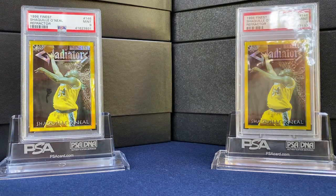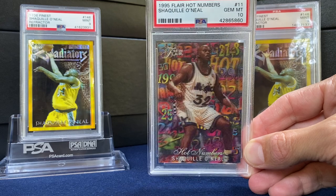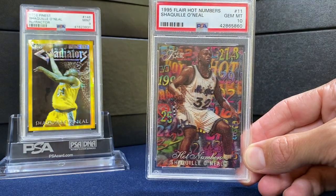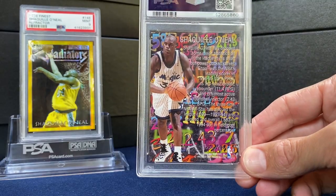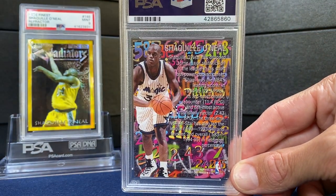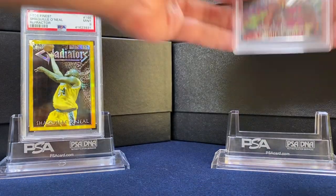More Shaq. I don't know if the video will do this justice, but just an absolute stunner. This is the Hot Numbers out of Flair — kind of comes at you 3D and just an iconic set. There's a scratch, not sure if you can see it, but along the back there. So I'll send this to PSA just to get re-holdered. Would love to get the MJ of this one day.